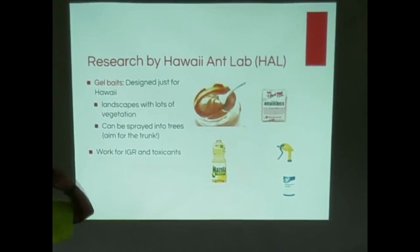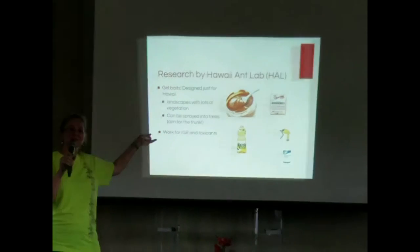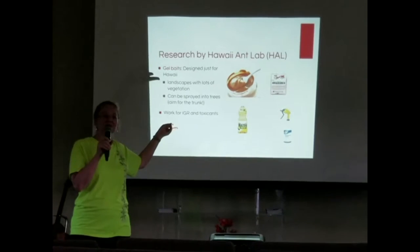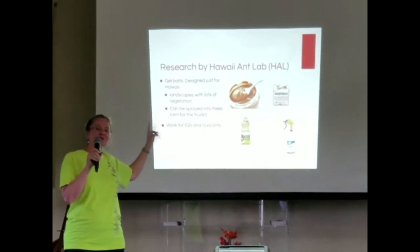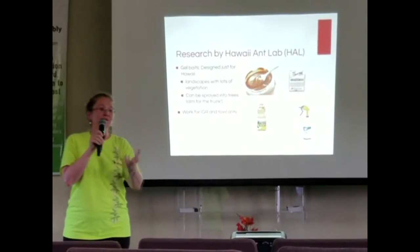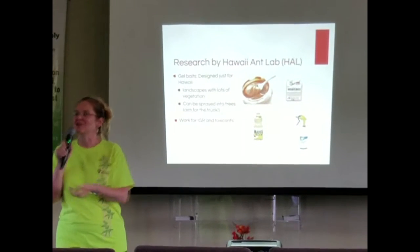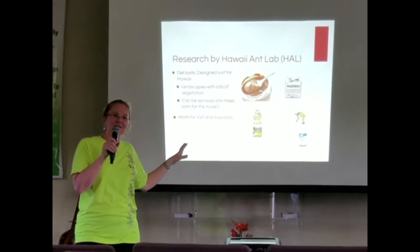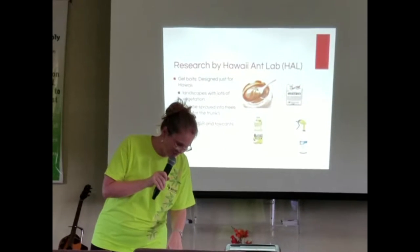The gel bait uses protein and fat — things the ants aren't getting from their farmed insects. By mixing the Tango with protein and fat, you're actually baiting the ants to come and take it back and feed it to their queen. That's how we attract them and get them to deliver the treatment to the queen.